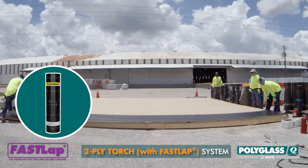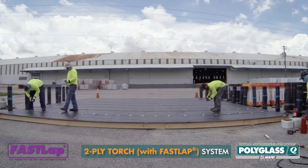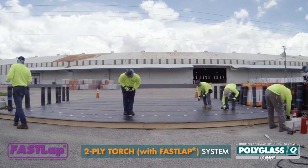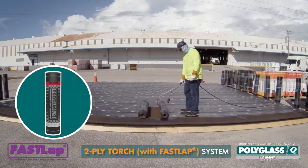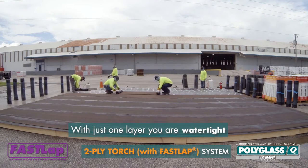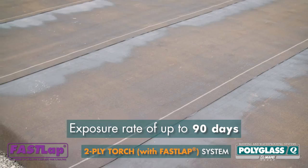Starting with the 2-ply torch system, an Elastobase base sheet was cut into manageable pieces that were mechanically attached. Then, a Polyflex smooth base ply was torch applied. At this stage, our system was watertight with an exposure rate of up to 90 days.